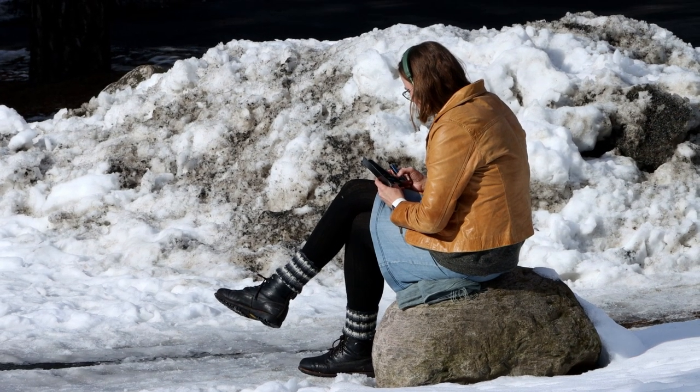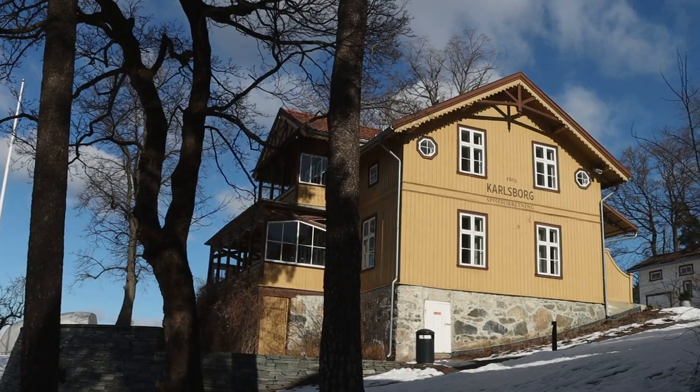When everything goes back to normal, you have cafeterias over here and a restaurant up above. But for now we just enjoy the park itself.